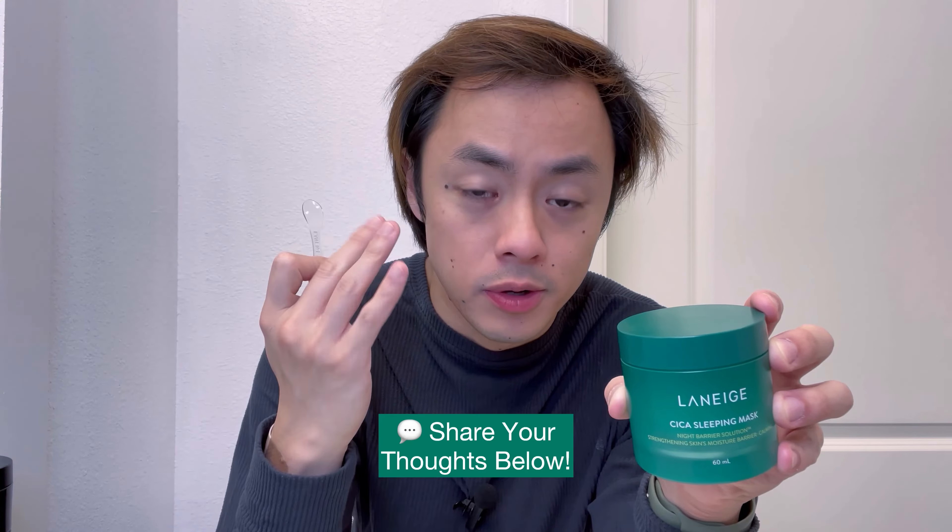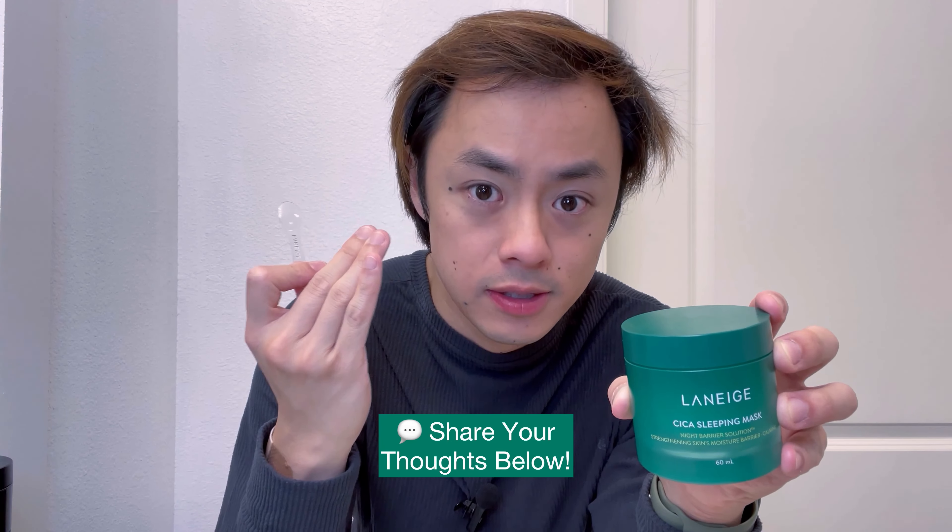I like using this sleeping mask as a nighttime moisturizer specifically because, as the name implies, the key ingredient is Cica — also known as tiger grass — which is known to have healing properties that will both soothe your skin and help fight acne breakouts. To use it, I'm going to be scooping it out of the jar using the small spoon that's included to avoid putting the oils of my fingers into the solution, then dab it lightly on my face and work the moisturizer into my skin.